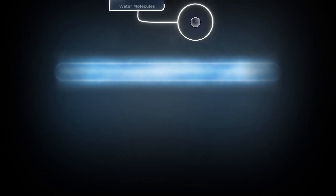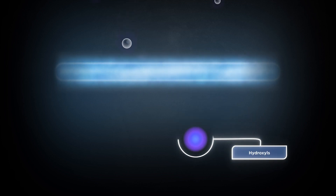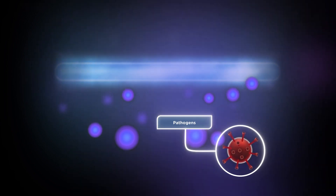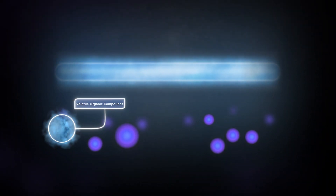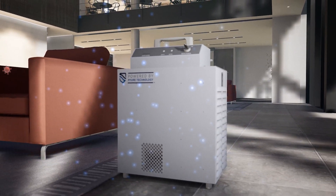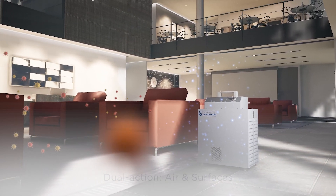Using ultraviolet energy, Pure transforms water vapor into hydroxyls, which rapidly destroy pathogens. Hydroxyls also react with volatile organic compounds, creating powerful organic oxidants. These organic oxidants diffuse out to sanitize air and surfaces throughout the entire space being treated.